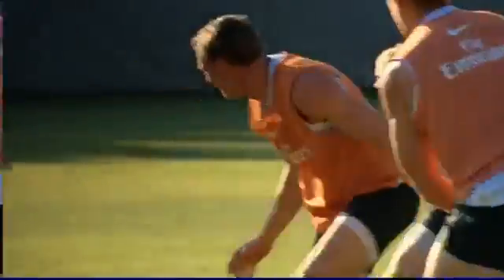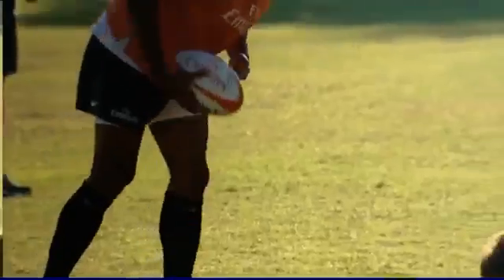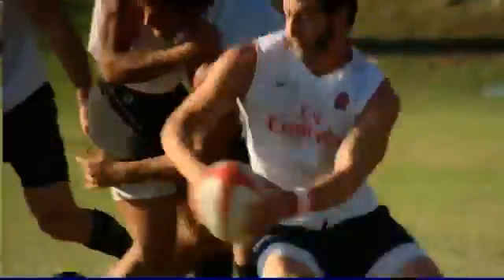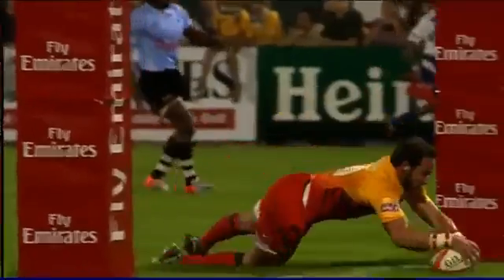We know downhill skiing has been using it for a while, we know Formula One have used it. From a 7's point of view, undoubtedly we were the first. We basically spent a year gathering data, and out of that we slowly started to see that what we're doing in game time is not actually what we're doing in training and vice versa. So we were able to start closely matching training intensity, speeds, and distance with exactly what the boys are doing in a game.